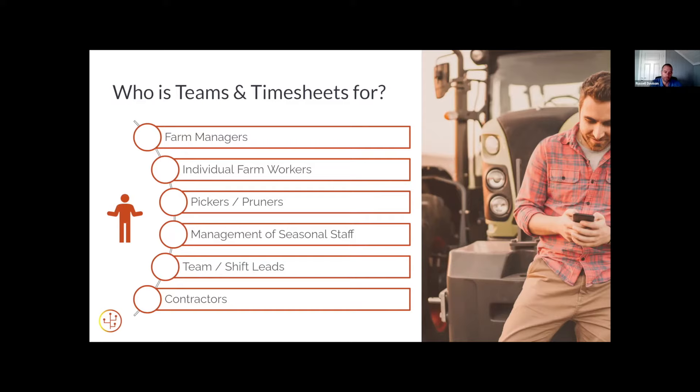Setting up those shifts and team leads. And also contractors — you can either invite a contractor to the app and get them to clock in when they come on site, or you could do it for them if you just wanted to track and reconcile an invoice at the end of the month for how much time a contractor spent on your farm.